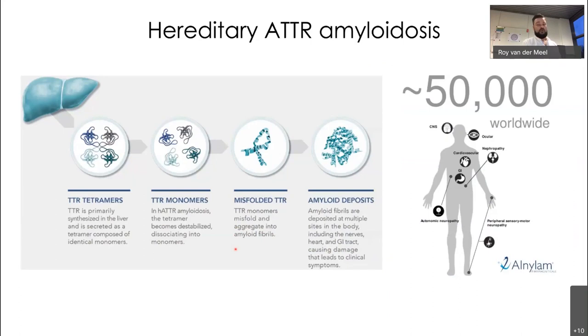To give some background on ATTR amyloidosis — the disease for which Onpattro is now approved — hereditary ATTR amyloidosis is caused by a genetic mutation that prevents the TTR protein, made in the liver, from performing its normal function as a transport protein for thyroid hormone and retinol. TTR monomers misfold and accumulate as amyloid deposits in the heart, nerves, and other organs. There are an estimated 50,000 patients worldwide.